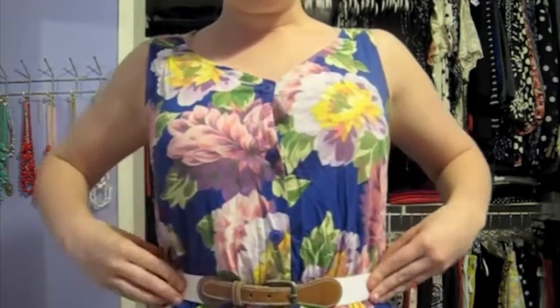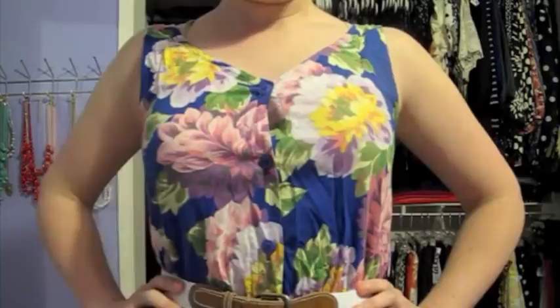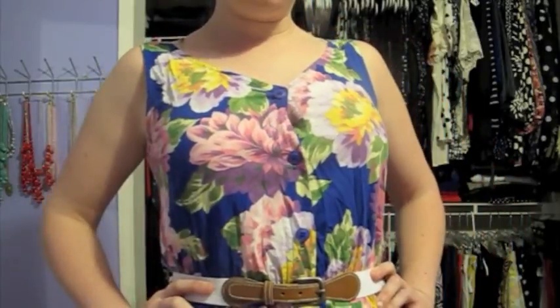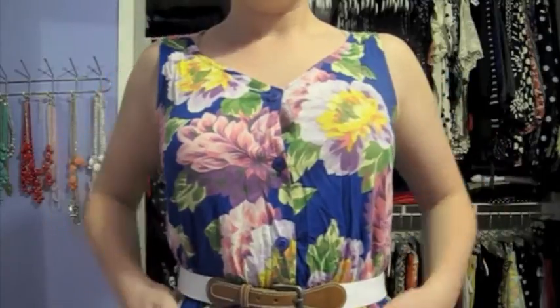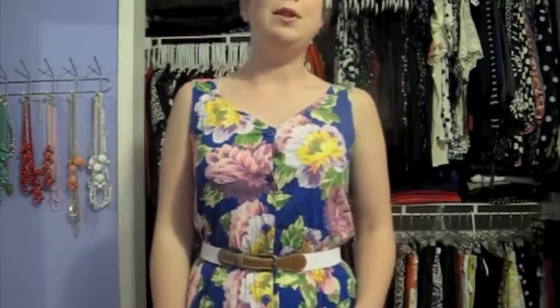I added this cute little white belt that I found at the SPCA thrift store in downtown Sacramento for under $2. The dress was $4.99 and it was the only thing I got with a purple tag so it was full price, but $5 is pretty great for a dress. I think this is really great and very cute for summertime — right up my alley. What do you guys think?